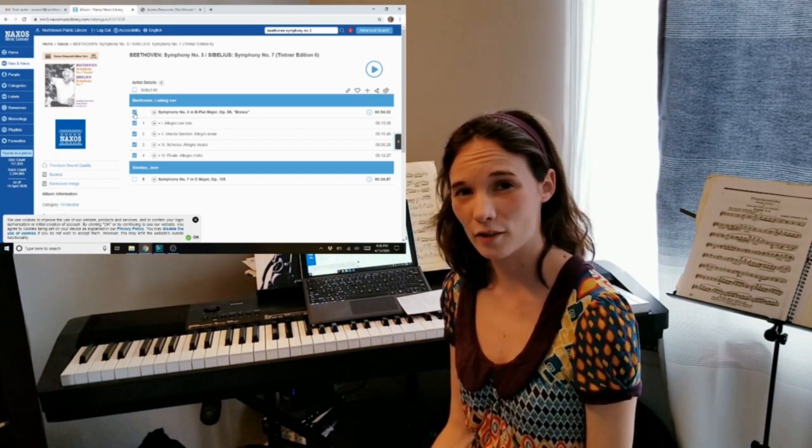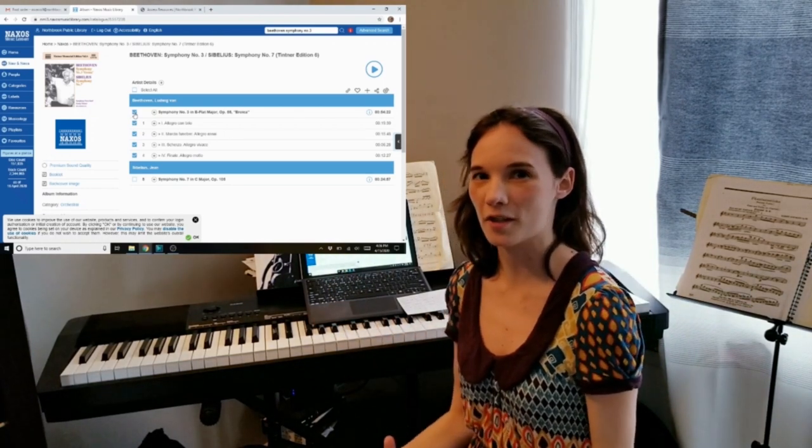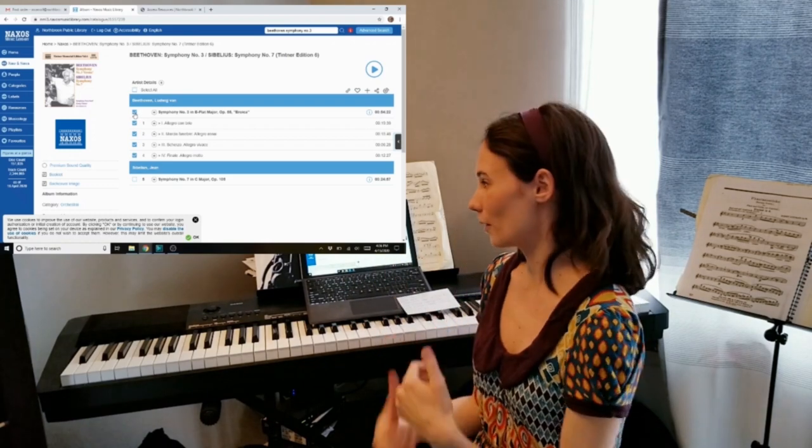One of the nice things about Naxos Music Library is that it shows you the CD cover. So if you're really familiar with a certain recording, you might be able to find it by looking through there.